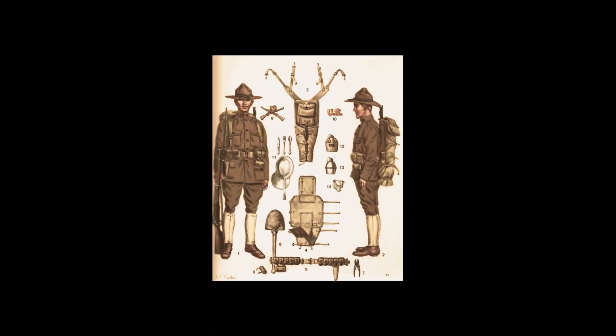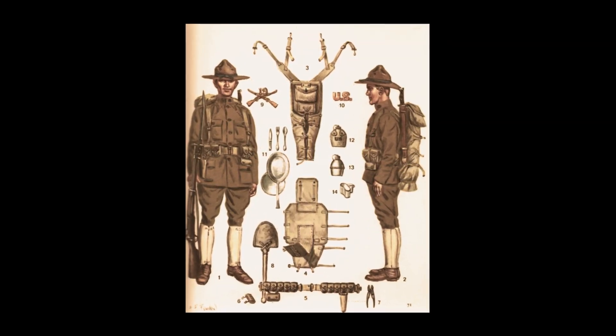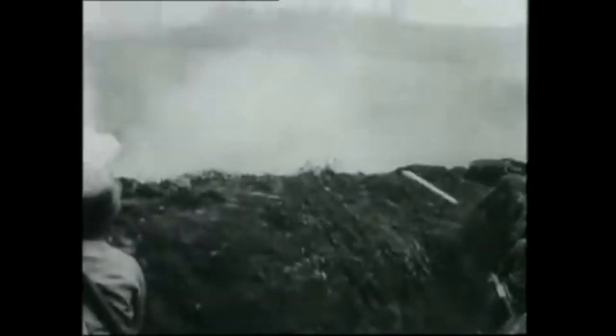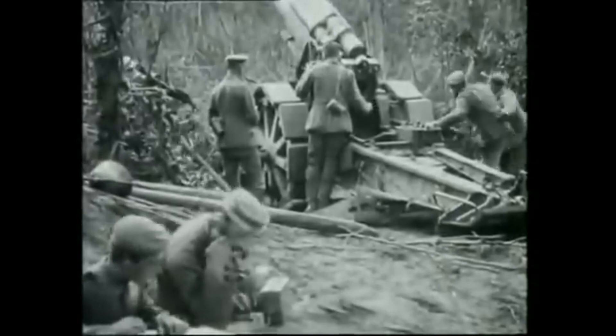Even the humble soldier's uniform was subject to scientific scrutiny. Textile engineers developed new fabrics and materials to improve the comfort, durability, and protection for troops facing harsh battlefield conditions. As the war raged on, the relentless pursuit of scientific knowledge drove progress on all fronts. The legacy of these advancements would extend far beyond the battlefield, shaping the world in ways both profound and enduring.